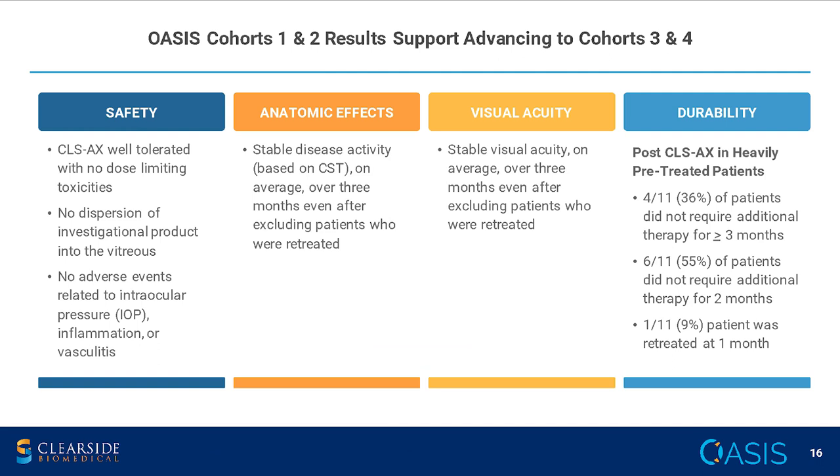In terms of safety, there have been no dose-limiting toxicities. There has been stabilization of disease activity based on central subfield thickness and visual acuity, and these remain stable in the vast majority of patients even after excluding patients who were rescued. In terms of durability, we started to see some preliminary signs of durability, with 36% of patients not requiring an injection for three months or longer.